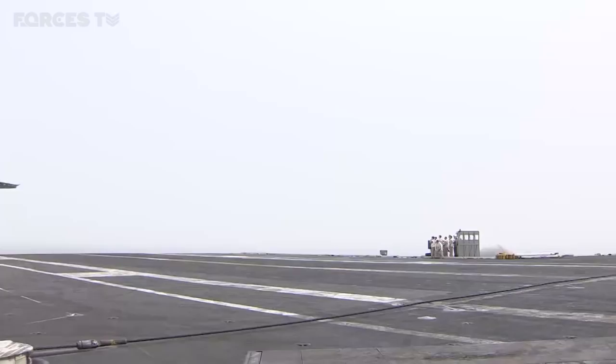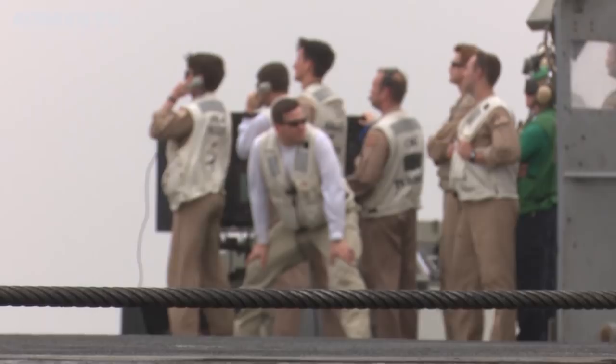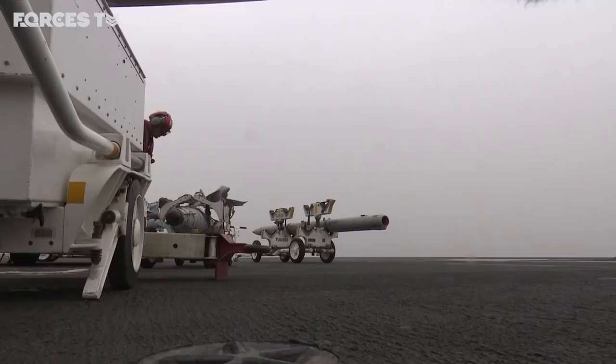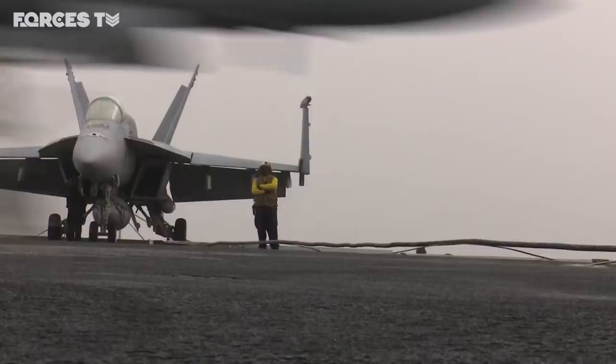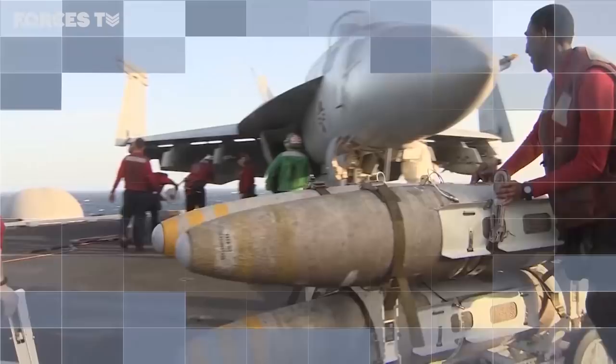The Bush was the first U.S. carrier to launch airstrikes on ISIS back in 2014. For America, this three-year air war hasn't come cheap. Between 2014 and December last year, the U.S. government spent nearly $2.5 billion on weapons. Daily flying operations cost a further $4.5 billion. The total cost to the U.S. taxpayer: just under $11 billion.